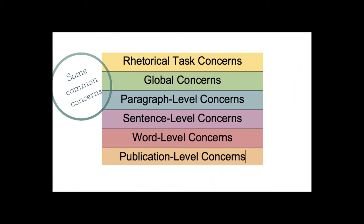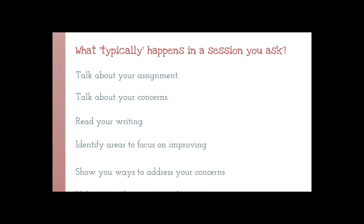Some common writing concerns that we often see in the Writing Center include rhetorical tasks — for example, understanding the goals of an assignment such as the purpose, context, and audience — global or overall concerns, paragraph to word level concerns including concept development and word choice, as well as goals to prepare work for publication.